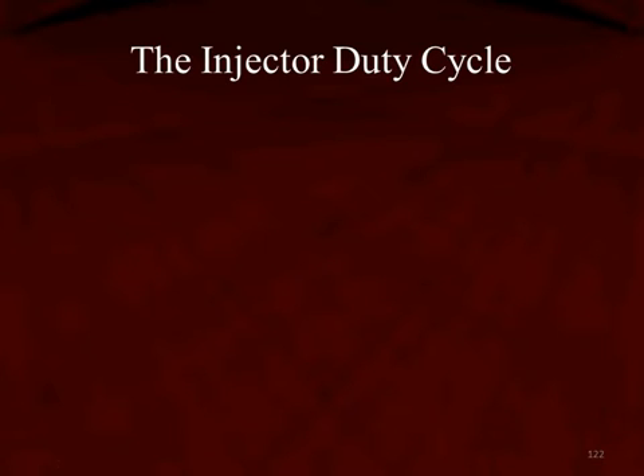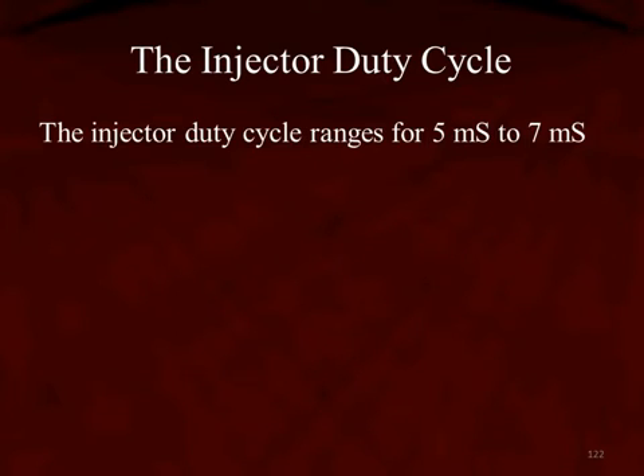This is only one section of many about the GDI injector. When we talk about the duty cycle, we do bring it up in high-pressure fuel pump GDI testing also. The injector duty cycle is going to range in a very small 5 milliseconds to 7 milliseconds.